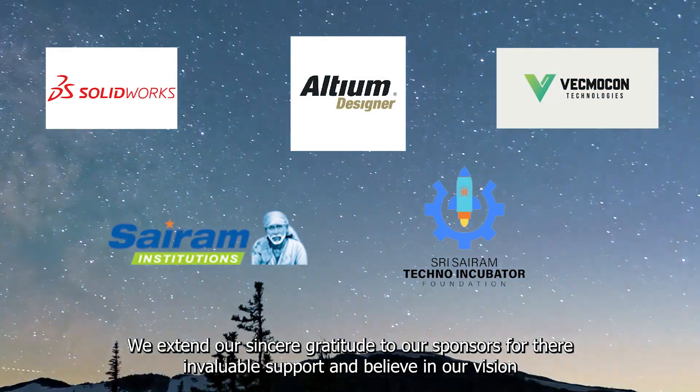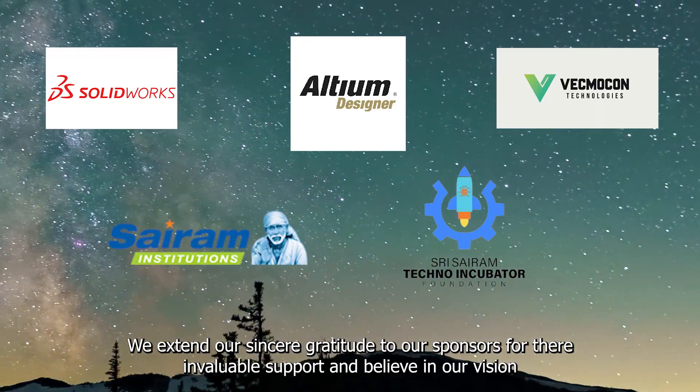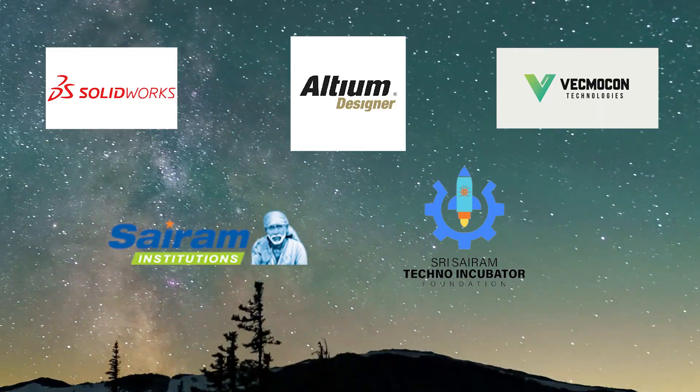We extend our sincere gratitude to our sponsors for their invaluable support and belief in our vision.